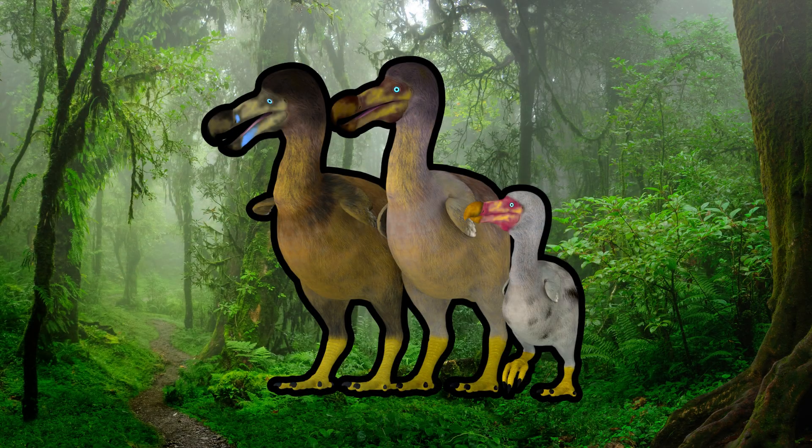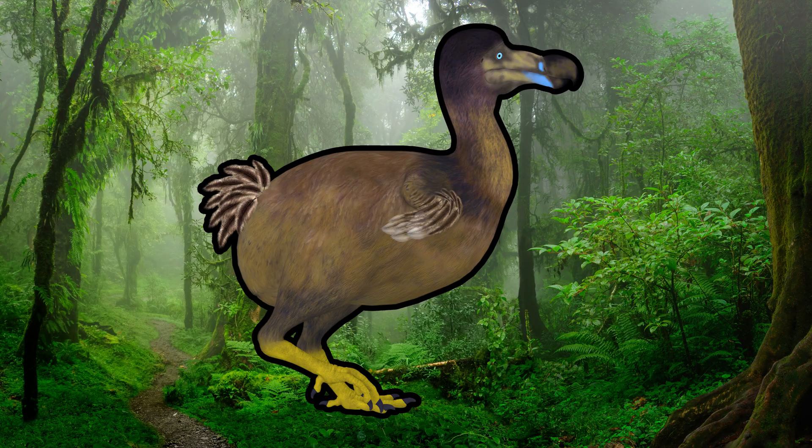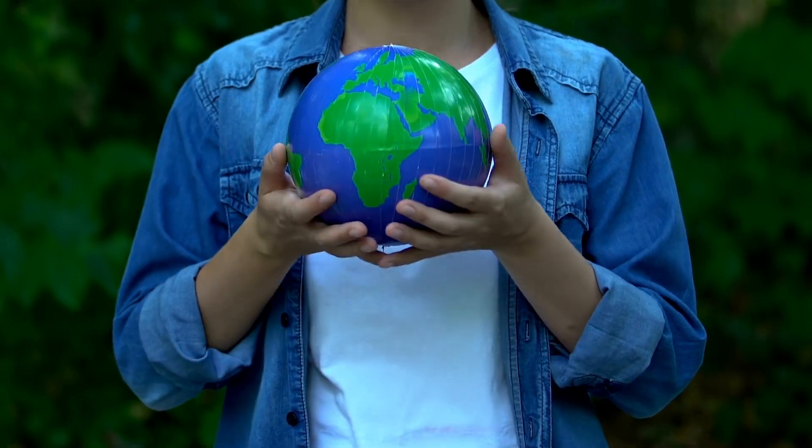Next up, meet the dodo. This flightless bird was native to the island of Mauritius. Funny and a bit chubby, the dodo disappeared because of human activities. It's a lesson for us to protect all living creatures.